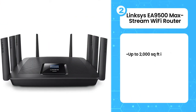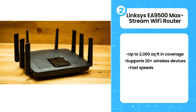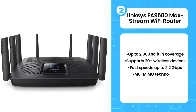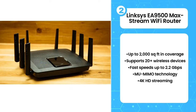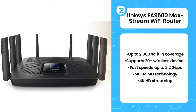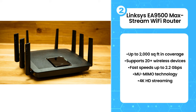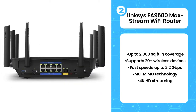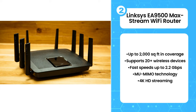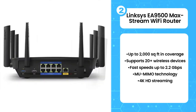Number 2: Linksys EA9500 Max-Stream WiFi Router. The design of the EA9500 is bulky and awkward with four antennas in total that can be pointed in whatever direction you like, though they do stick up awkwardly, making the design a bit of an eyesore. The antennas do serve a purpose of pushing through concrete or brick walls easily. Since this is a tri-band router, it can reach speeds up to 2.2 Gbps. It also has MU-MIMO technology onboard as well as 4K HD streaming, making streaming or gaming incredibly easy. The EA9500 also has airtime fairness, which ensures better distribution of WiFi to different devices and helps reduce lag overall.